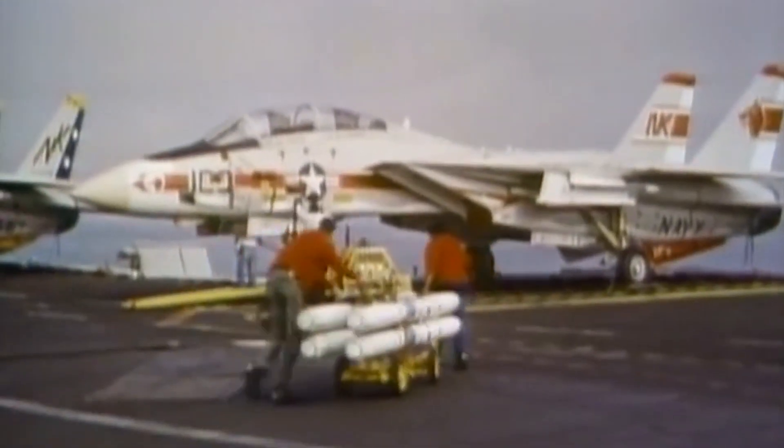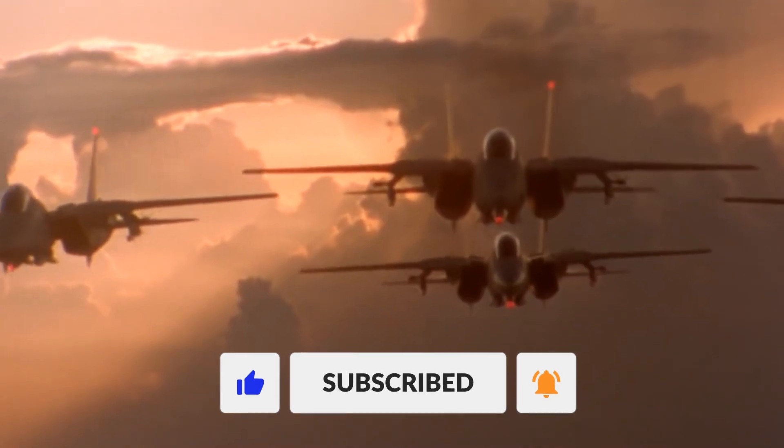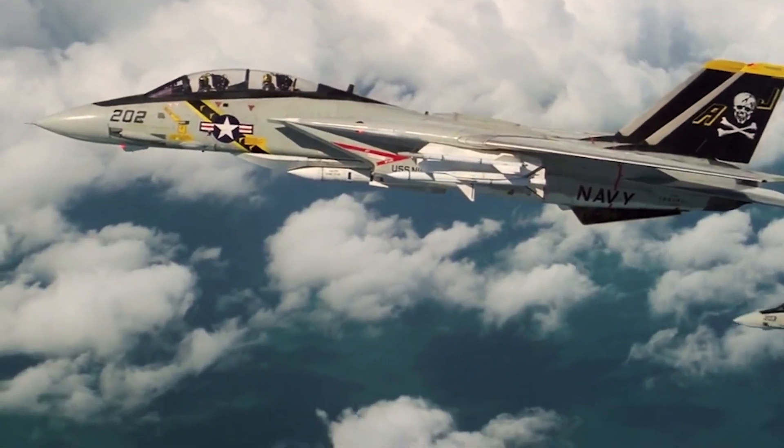If you enjoyed this video on the engineering marvel of the F-14 Tomcat, make sure to hit that like button and subscribe for more content on legendary aircraft and military technology. Let us know in the comments what your favorite fighter jet is and why. Keep soaring, and we'll see you in the next one.